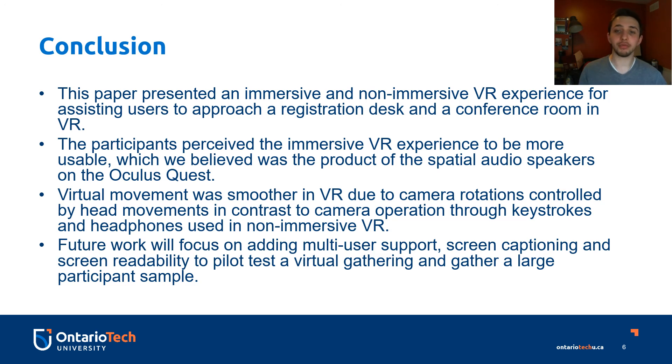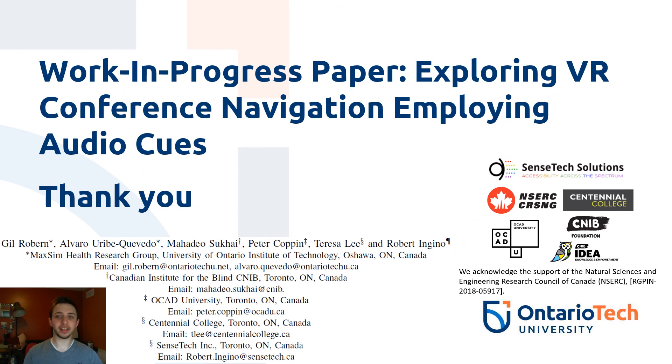Future work in this research will focus on adding multi-user support, screen captioning, and screen readability to pilot test a virtual gathering and gather a larger participant sample. Thank you for listening to the presentation about the work in progress paper exploring VR conference navigation employing audio cues.